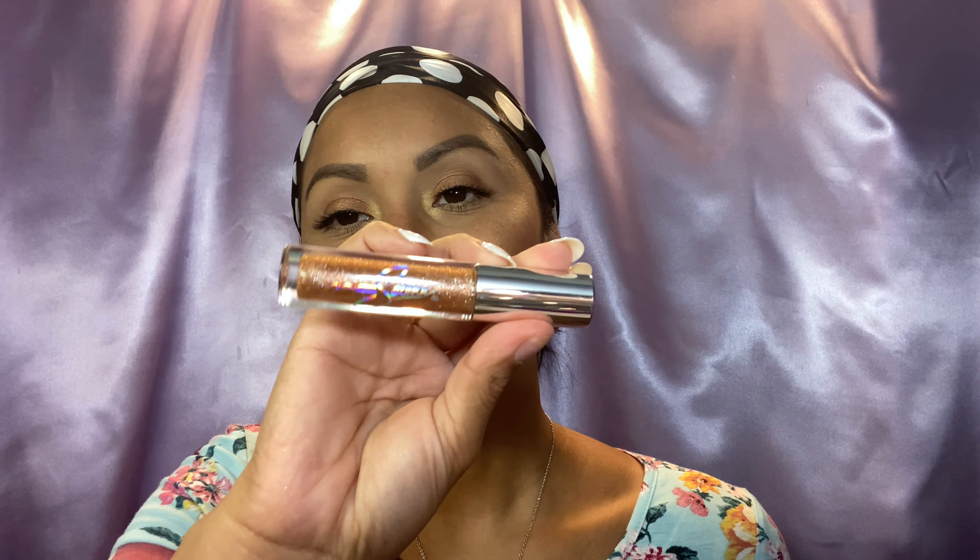I used Wet and Wild Liquid Cat Suit Lipstick in the shade Nudist Peach. I am also using the MAC Selena Lip Gloss in the shade Hey Dad Pizza — right in the middle of my lips. For my lashes, I'm using the Ardell Professional Extension FX Lashes in the C Curl.